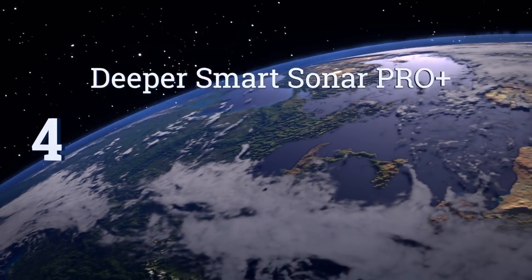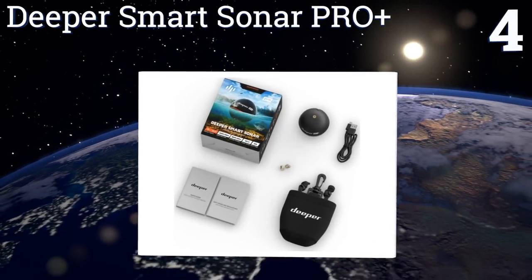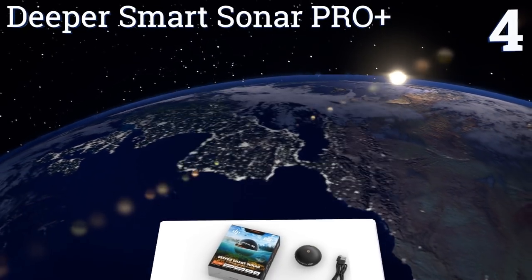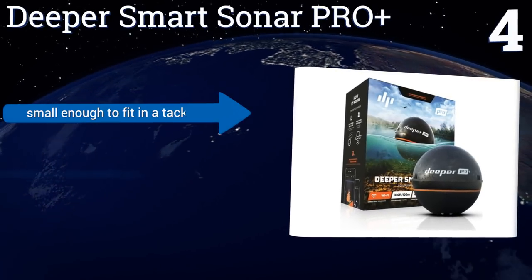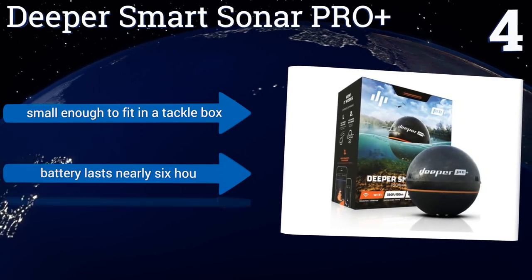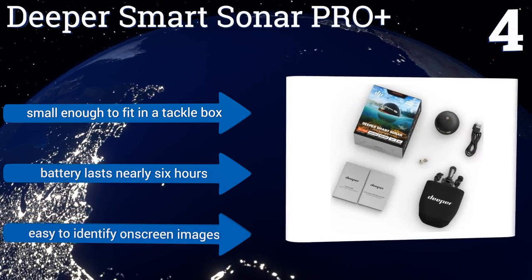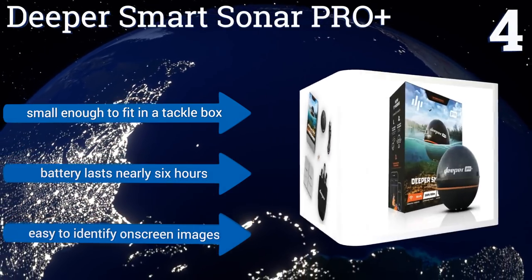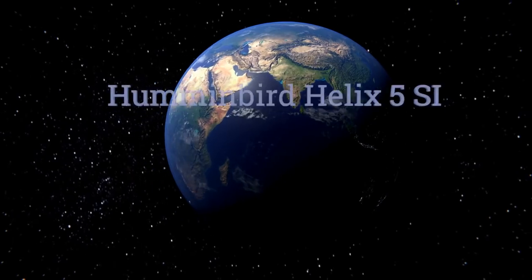At number four, the Deeper Smart Sonar Pro Plus is the best portable fish finder on the market. It can be used from a boat or cast from shore up to 330 feet away to any area where you want to map the bottom or scan for fish. Once in the water, it transmits data to your smartphone. It's small enough to fit in a tackle box, the battery lasts for nearly six hours, and it's easy to identify on-screen images.